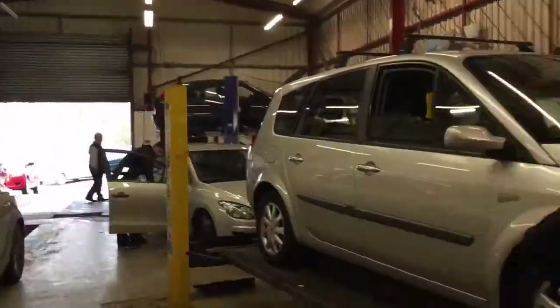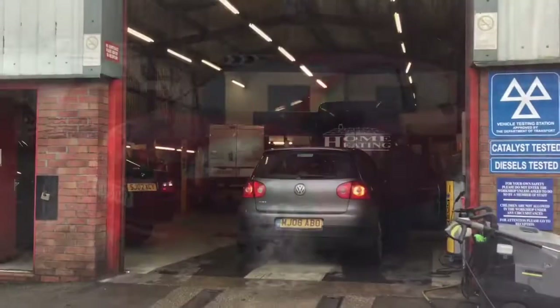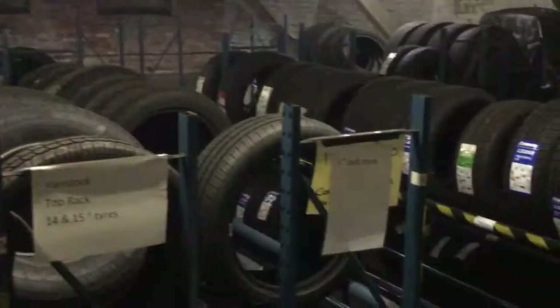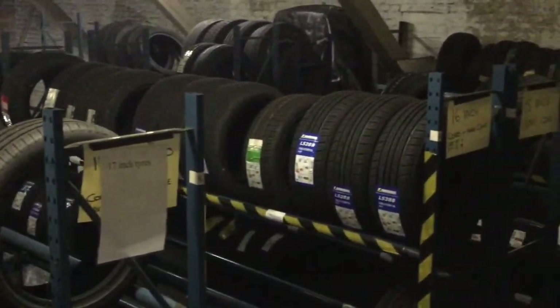Now because you're dealing with a company that's been in business as a garage for over 30 years, in addition to the car we will also include a 12-month MOT, a two-month warranty, 25% off your next MOT and 10% off your next service.